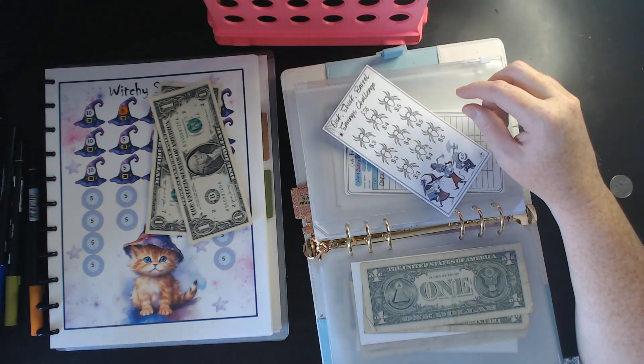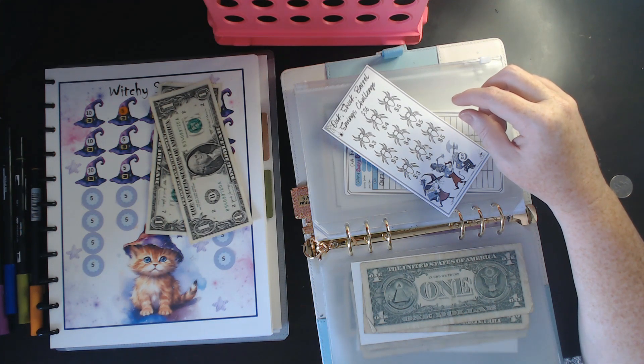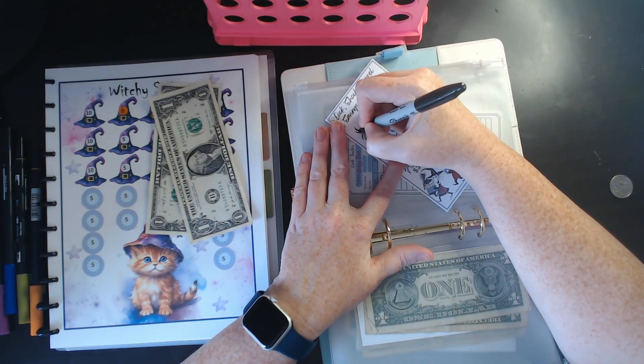What color am I going to do a spider in? I don't have black, do I? Oh, creepy crawlers — I don't like them!